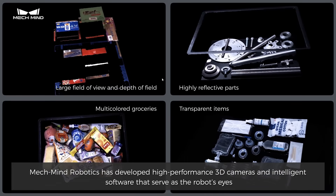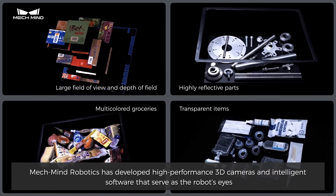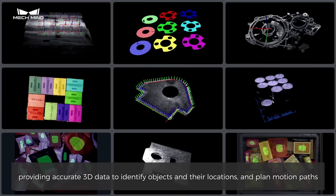MechMind Robotics has developed high-performance 3D cameras and intelligent software that serve as the robot's eyes, providing accurate 3D data to identify objects and their locations, and plan motion paths.